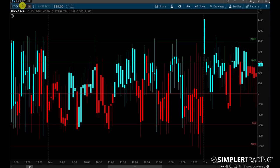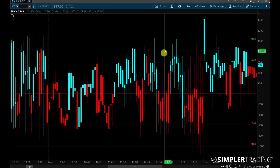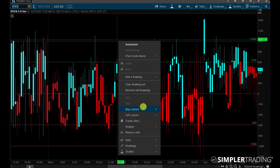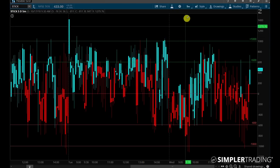This is not a paid indicator. All you've got to do is type in dollar sign tick in thinkorswim. These lines right here I just drew in — if you just add those lines, it gives you a better idea of what's going on. Some people also like to right-click and create alerts at these levels to tell you if you're getting extreme negatives or extreme positives on the day.